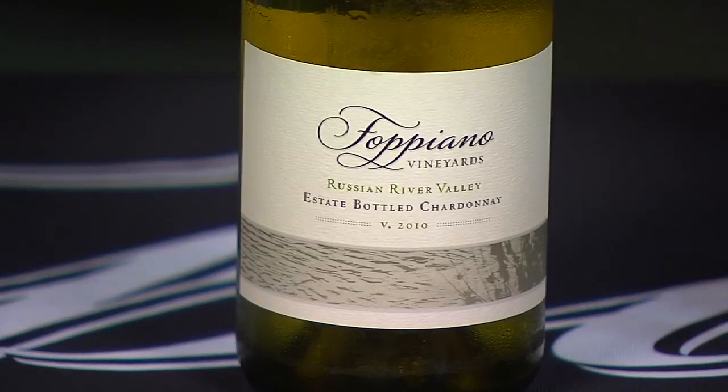Tell us a little bit about the 2010 vintage and how it differed from the 09. The 2010 vintage was a much cooler vintage. You saw a lot of foggy days and foggy afternoons, and since we're in Russian River, we had extended hang time, so you did get some really nice ripe fruit flavors, but you'll notice in the wines that they're a little more aesthetic.